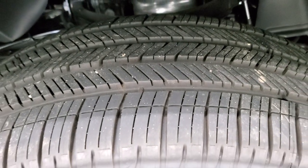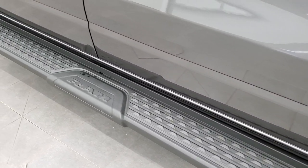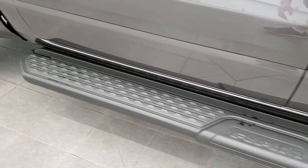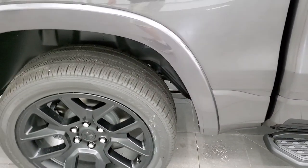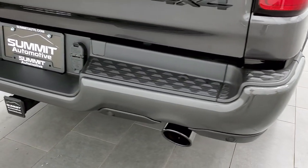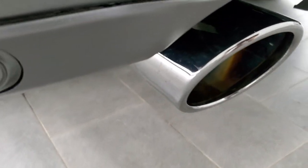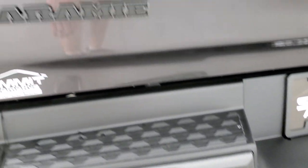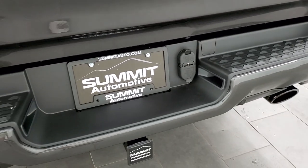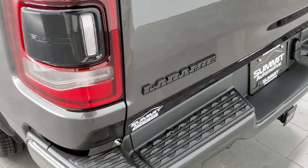Those are all-season tires but with kind of a highway tread pattern. You get the painted black step bars, which look really good with this truck. All the Laramies come with the fender flares. Coming to the back, you'll notice the painted rear bumper and black chrome exhaust tips — also part of the Night Edition. You get the blacked-out Laramie, Ram, and 4x4 logos as well. Of course it comes with the towing package, receiver hitch, 4-pin and 7-pin wiring, and LED tail lamps in back.